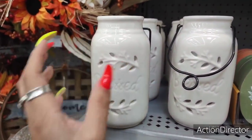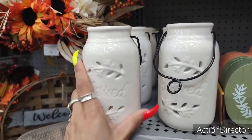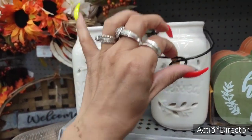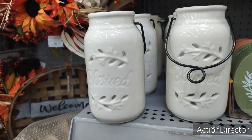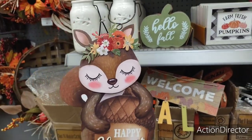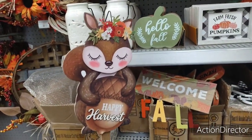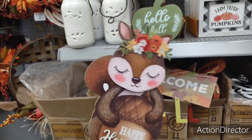They also have these really cool ceramic 'blessed' pieces. These are $3.24 — of course, these are for tea lights. Really cute with the little handle. We've seen a lot of this type of stuff. Here they have these cool yard stakes — love the squirrel with 'Happy Harvest' and her little applique headband. This is going to be $3.98.